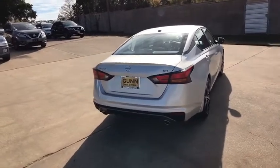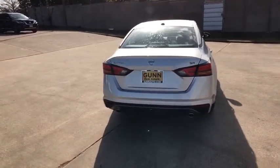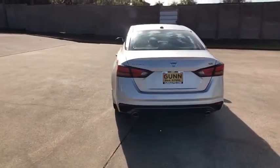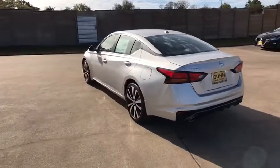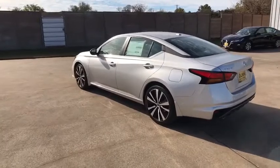Here are some of this vehicle's great options: stability control, traction control, anti-lock braking system, keyless entry, steering wheel audio controls, remote engine start, backup camera, Bluetooth.